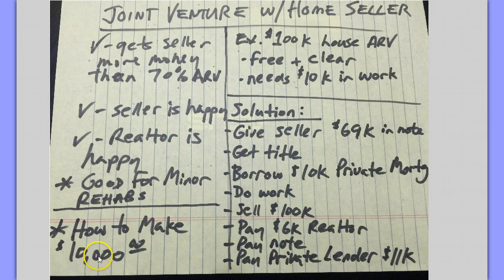How can you make $10,000? Let's take a look. If we gave the seller $69,000 — bought it subject to in a note if there's existing financing, or just a private first mortgage of $69,000 — and we tell them, Mr. Seller, we're going to pay you off on this note within four months with no payments on the note. We will give you $69,000 net. Then we get title; we get on the deed.